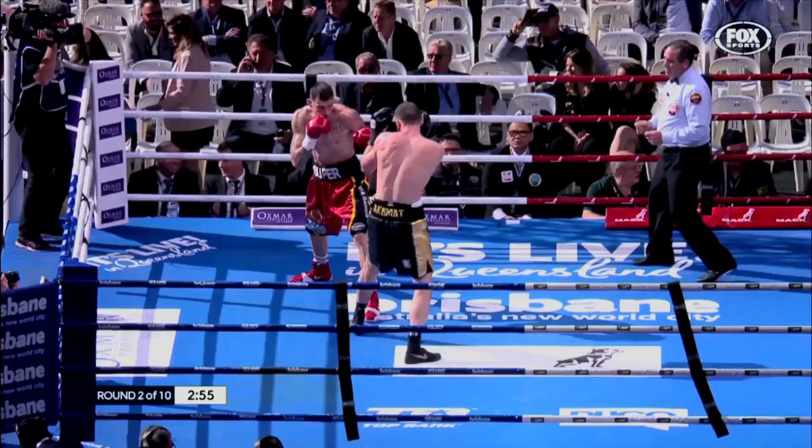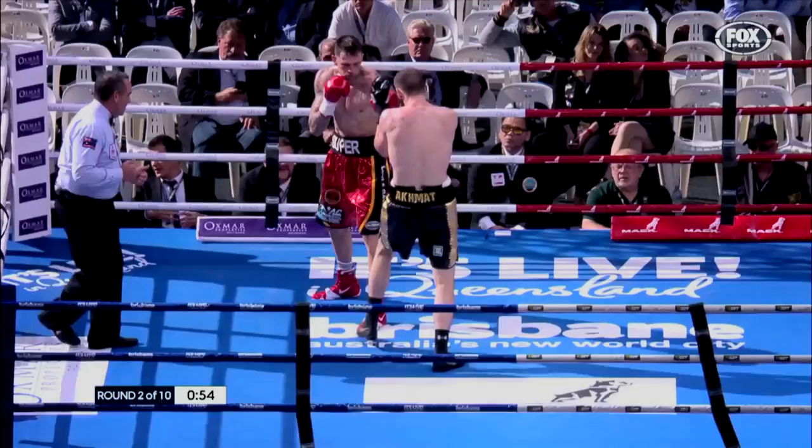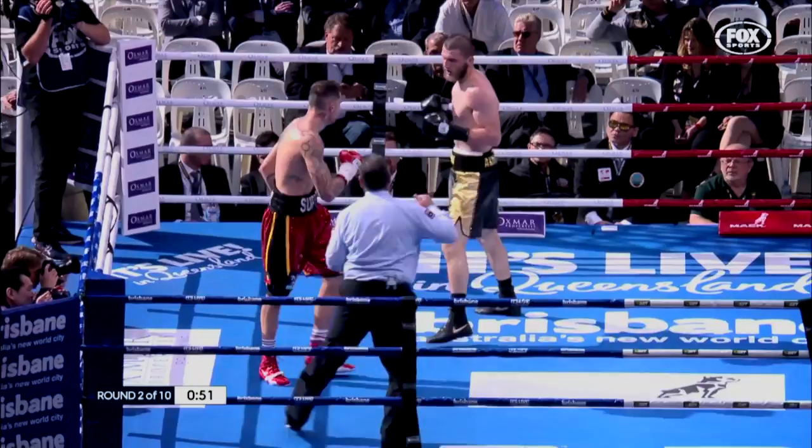Hooper really took off and landed a couple, one up behind the head. Straight right hand landed by Hooper, nice uppercut — Hooper scored a decent uppercut. Good uppercut there by Super Hooper, very nice inside work.